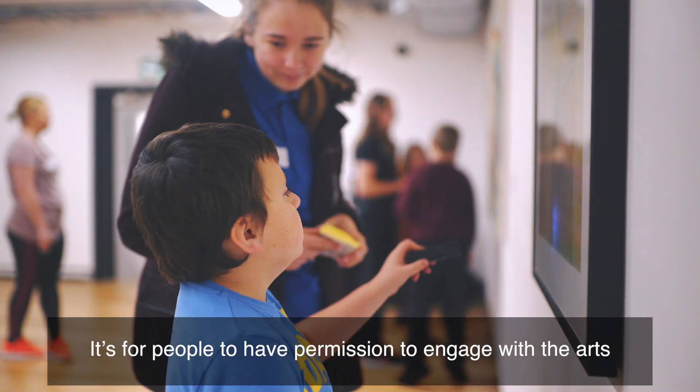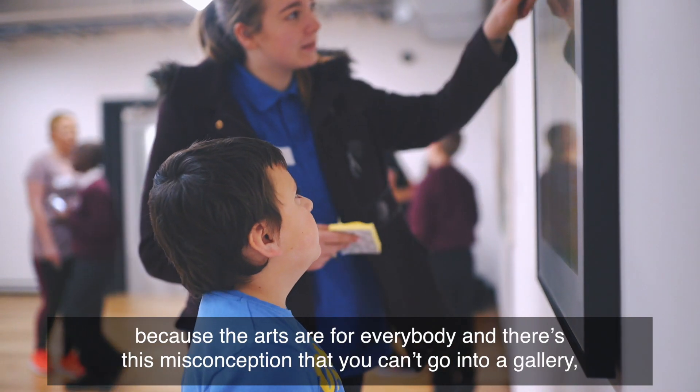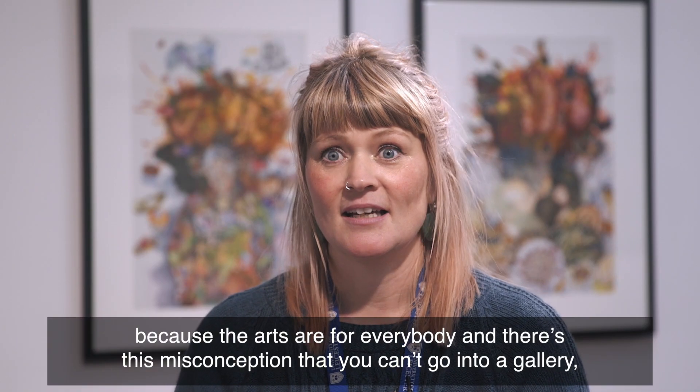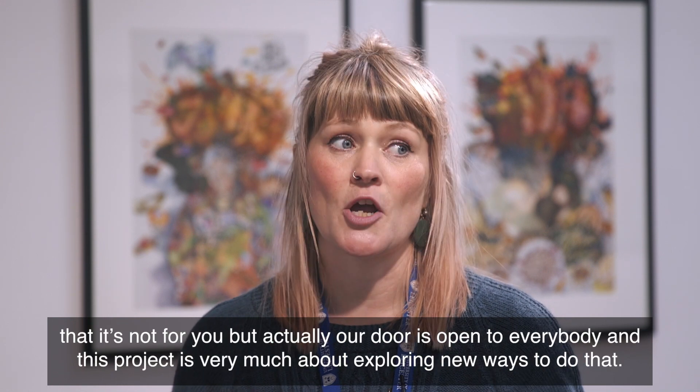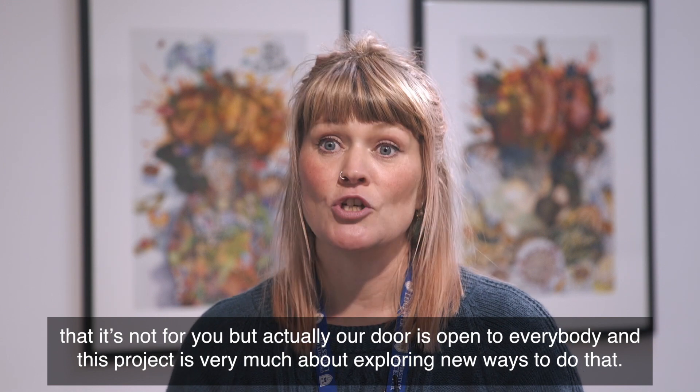It's for people to have permission to engage with the arts because the arts are for everybody, and there's this misconception that you can't go into a gallery, that it's not for you. But actually our door is open to everybody and this project is very much about exploring new ways to do that.